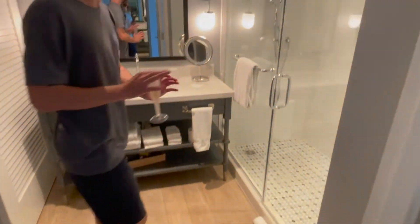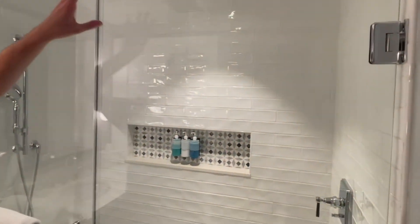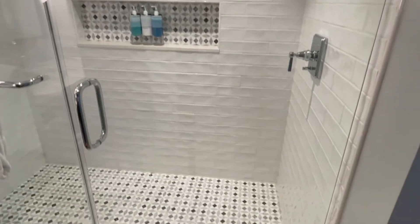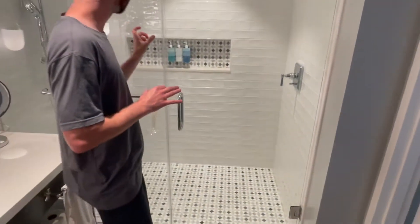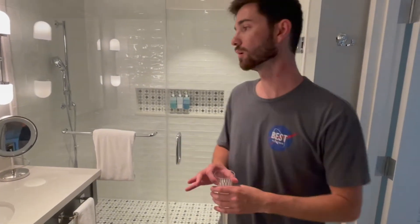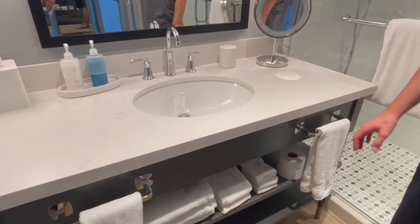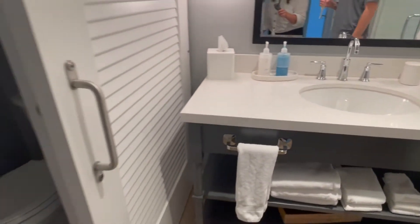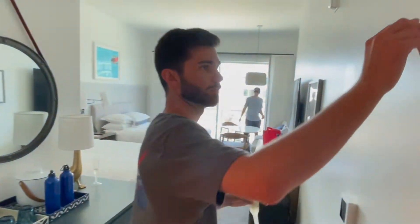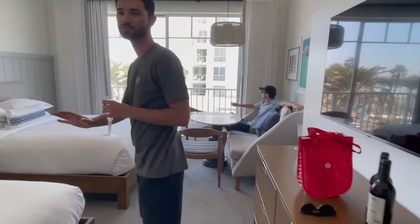The bathroom looks super nice. They have a rainhead shower, which I haven't seen at a property before, as well as a normal shower attachment. They have what looks to be a nice set of conditioners and soaps — I don't know what brand those are, I haven't seen them before. There's a large vanity with plenty of towels, and they're going for a matte black granite with a white sink vibe, which is cool. There's also a private little bathroom area and a coat hook.